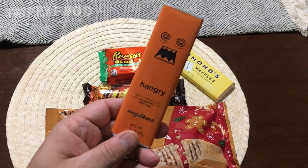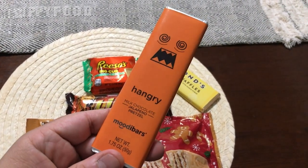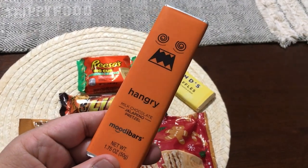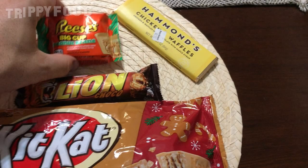We also have this Hangry Bar. The company is called Mood Bars, and Hangry is the type of bar this is. These are Mood Bars. This is milk chocolate, jalapenos and pretzels. That sounded really interesting, so we're going to do that.